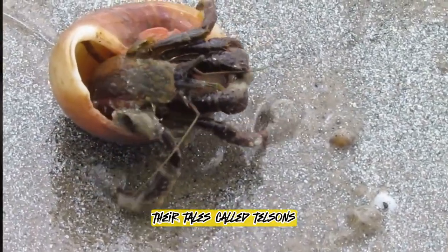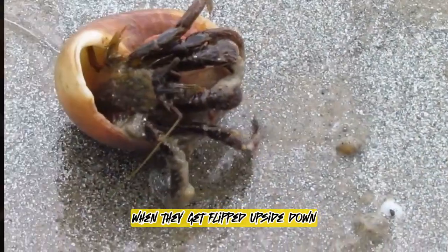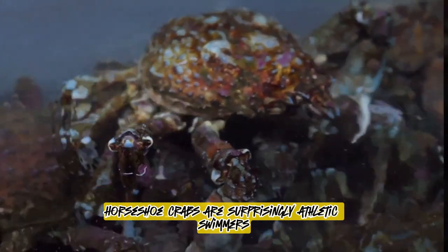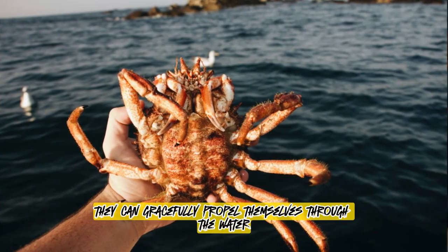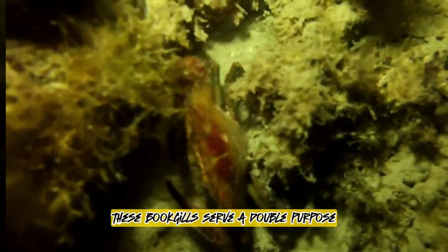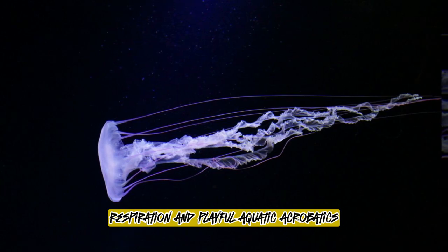Their tails, called telsons, are not venomous weapons, but tools for righting themselves when they get flipped upside down. Horseshoe crabs are surprisingly athletic swimmers. Using their bookgills — flat structures on their underside — they can gracefully propel themselves through the water, sometimes even swimming upside down. These bookgills serve a double purpose: respiration and playful aquatic acrobatics.